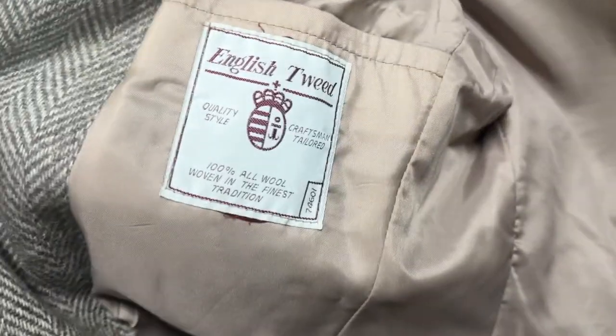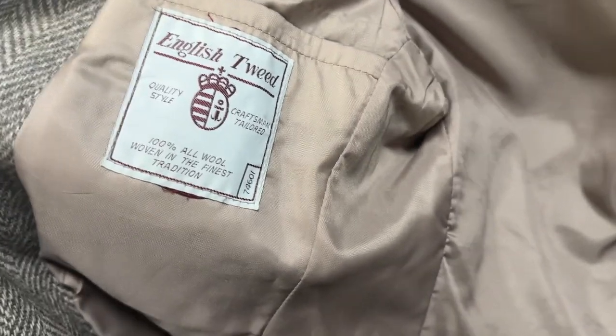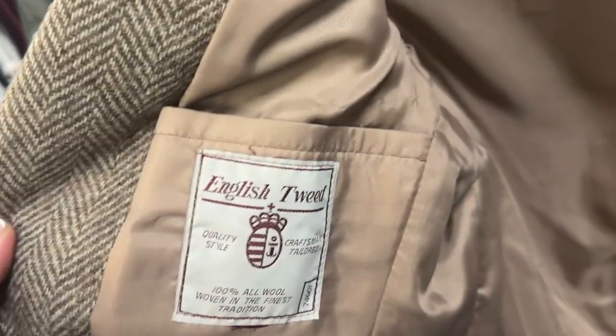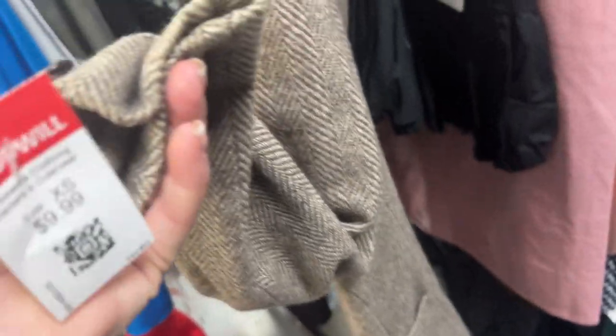This would have been good if it were Harris Tweed. It says 'English Tree Tweed' which is them wanting to be Harris Tweed — they even have a symbol very similar to the orb that Vivienne Westwood uses. But this one I'm not interested in. I could stick it in the vintage mall but I'm not trying to increase that inventory, and it's ten dollars.